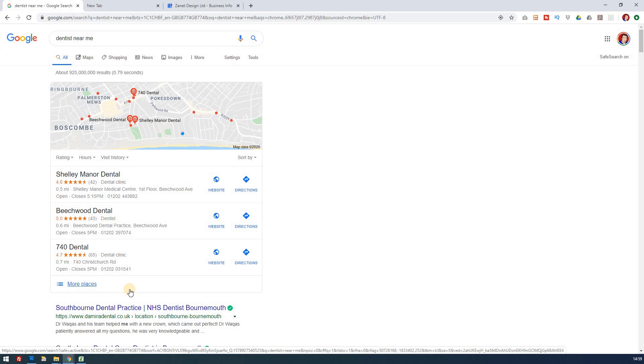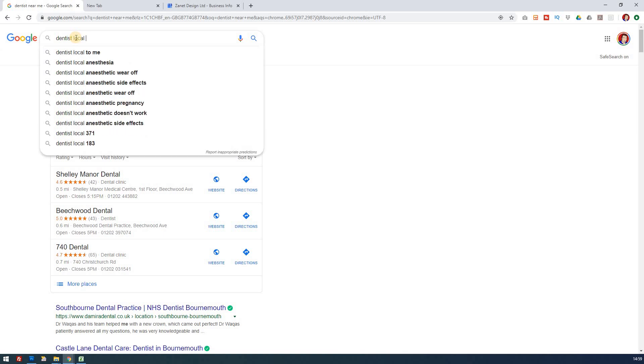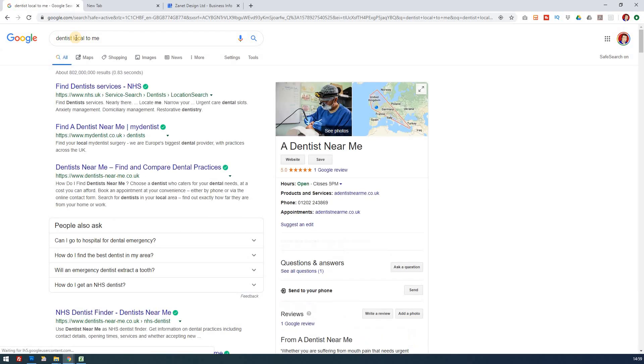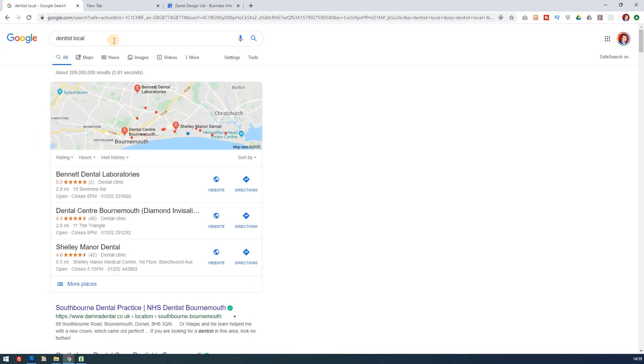Google My Business is basically an opportunity for you to get a map entry and appear in front of people who aren't even typing the name of a town — they're just typing 'dentist near me.' If we try 'dentist local to me,' that doesn't always come up, but 'local dentist' does, with different results too. The key point is that Google My Business is a business tool, and once you understand how it benefits your local business, you see why it matters.